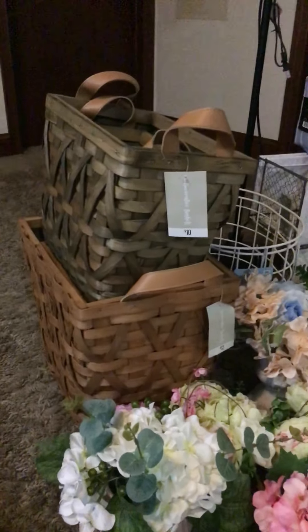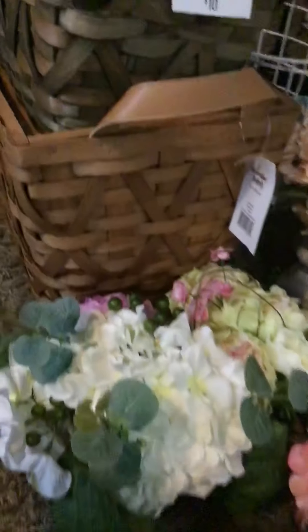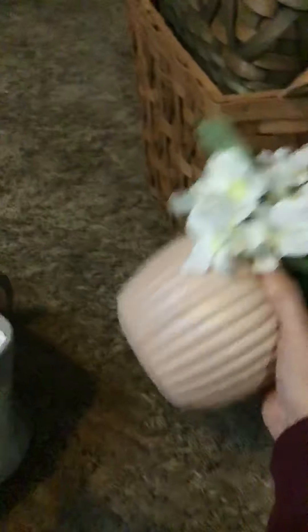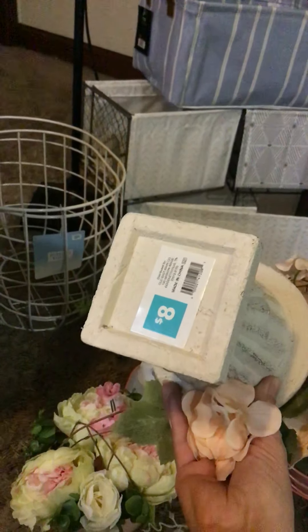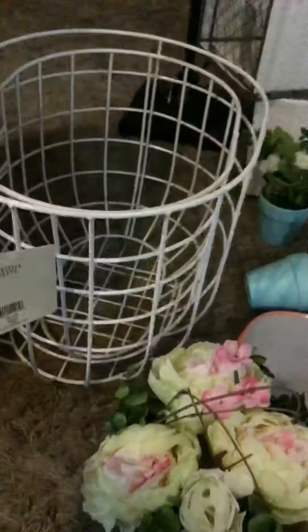I found these baskets. These were $10 originally, and these ones are a little bit lighter. If you guys didn't watch my last video, these were the Easter ones, and these were at the NCI stores. Some little white baskets — these were $8. Another Easter item, but I already showed you that. These were also Easter.